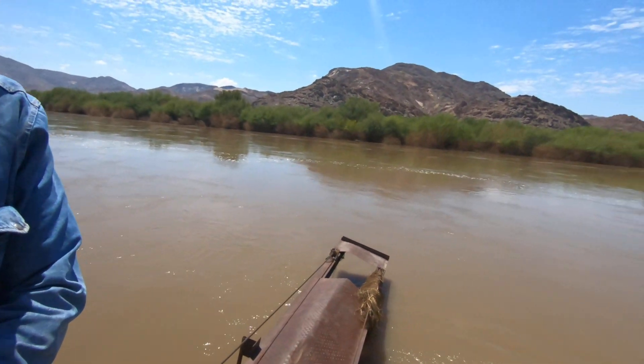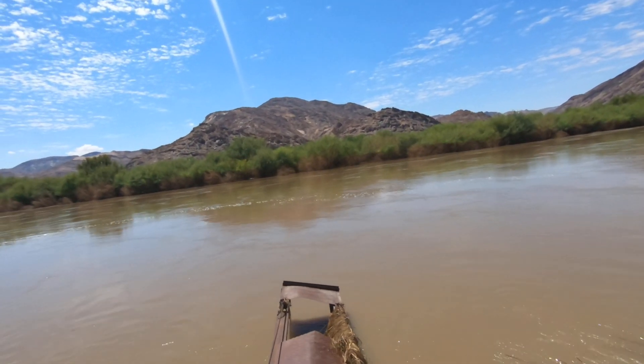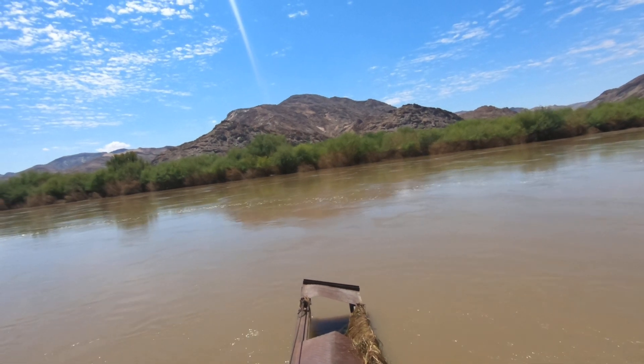The flow is still very fast. The last figures I saw, it should be at about 1200 right now.